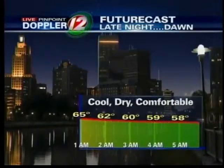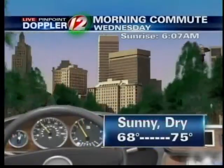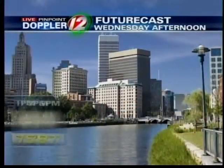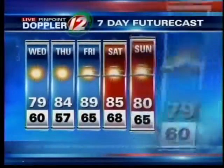Generally clear skies overnight. Tonight looking at very comfortable conditions — good sleeping weather. Shut off the AC, open up the windows, let that fresh air in. A nice start tomorrow morning with sunshine and temperatures of 68 to 75. During the afternoon hours, looking good — upper 70s. So cooler than today, but the comfort level is just terrific.